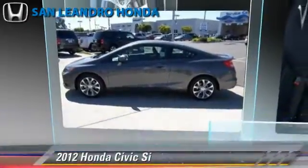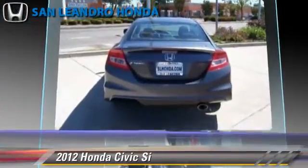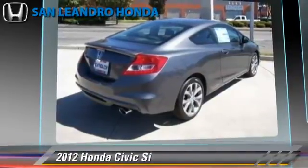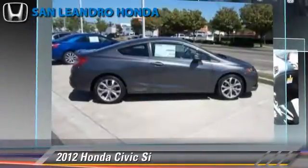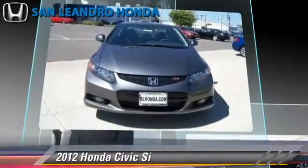The 2012 Honda Civic SI, powered by a 2.4-liter four-cylinder engine with a six-speed manual transmission. This vehicle is well-equipped. This Honda features a CD player, powered door locks, and rear spoiler.